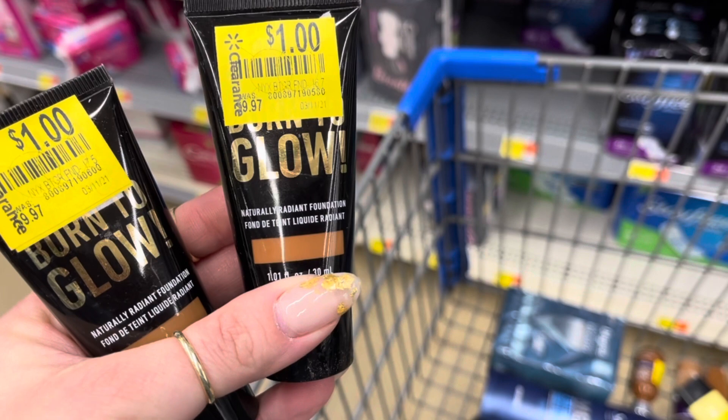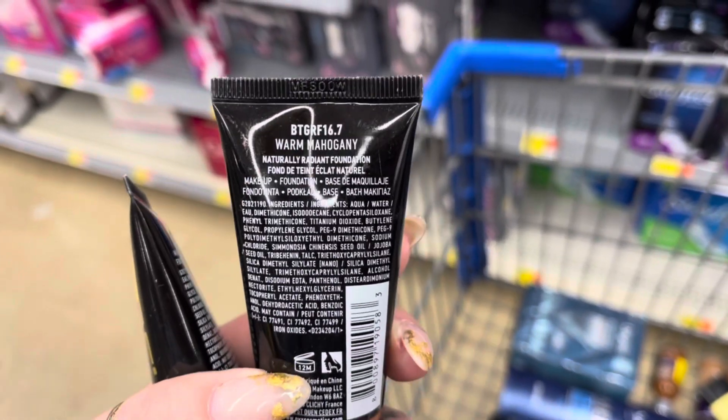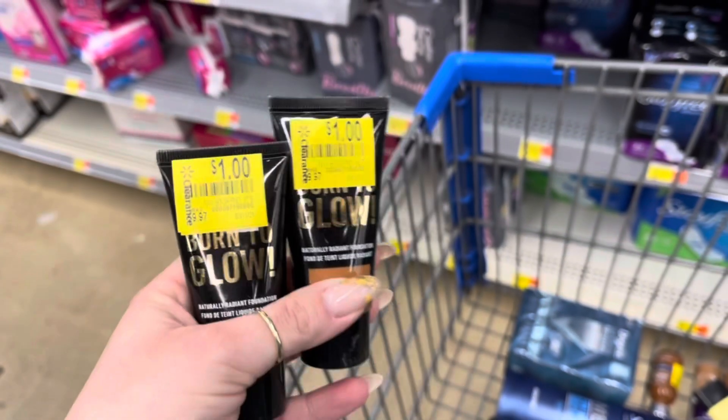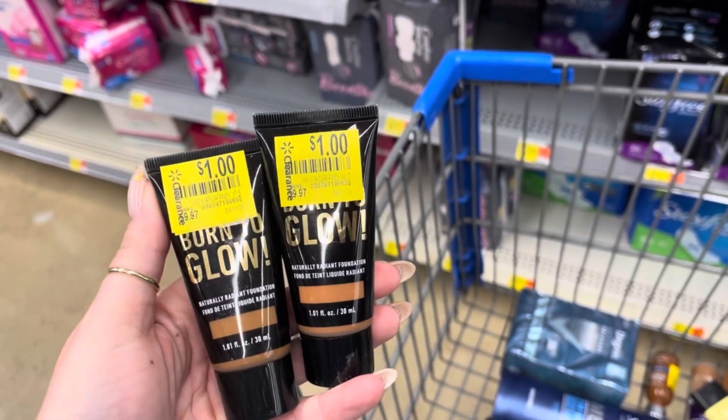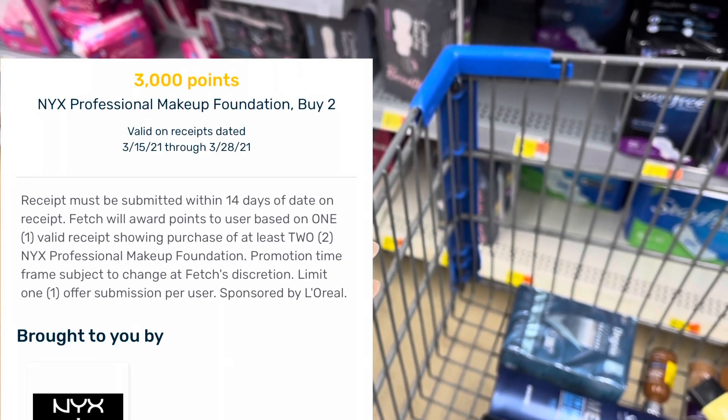I found some NYX clearance — it says it is Naturally Radiant Foundation. These are clearance for a dollar each. So I'm going to pay $2, submit my receipt to Fetch for $3 back, making both of these a $1 moneymaker.